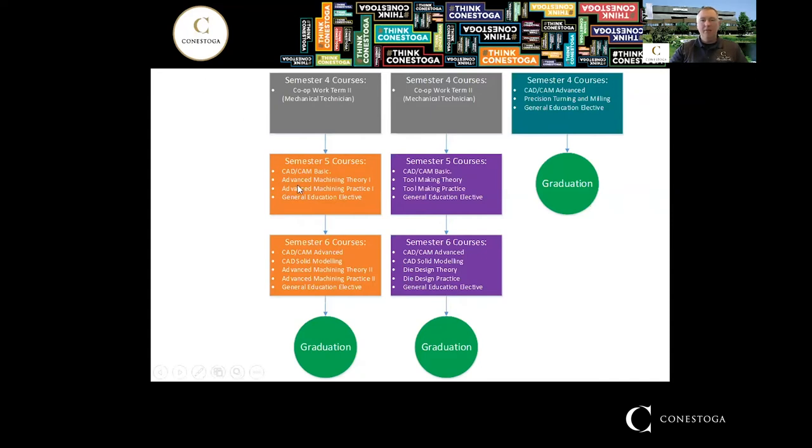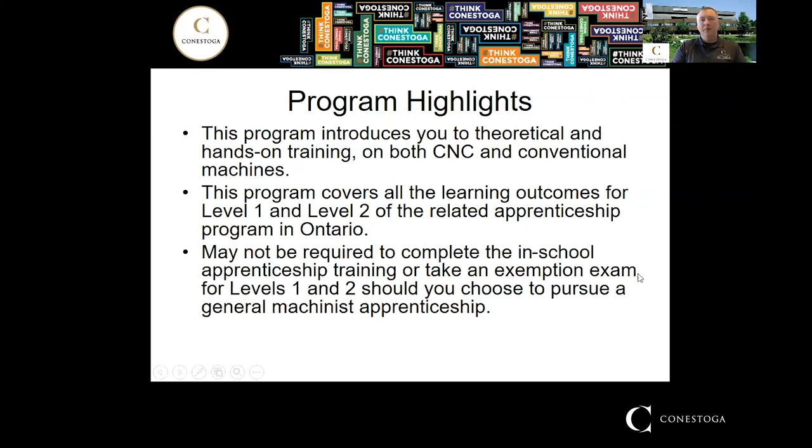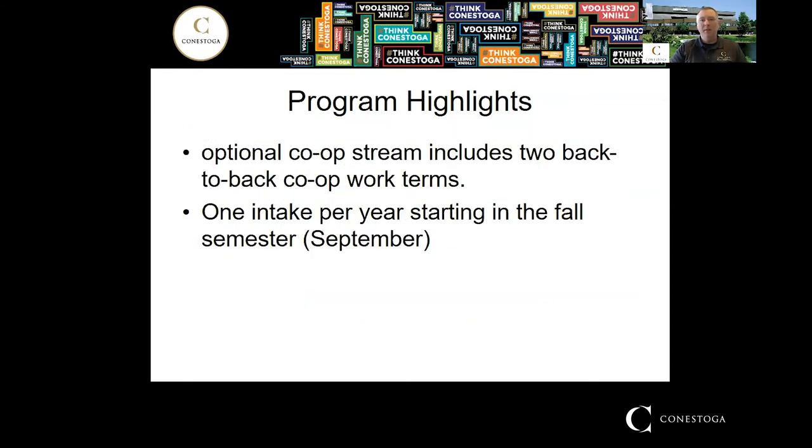The last two semesters after your co-op, you come back and finish off the program with some design software, tool pathing, CNC programming, and operation, then you graduate. This program introduces you to CNC programs and operation as well as manual machining — lathes, milling, grinding, and more. It also covers the learning outcomes for level one and level two general machinist apprenticeship, so after graduation you won't need to retake those in-school portions should you pursue an apprenticeship.